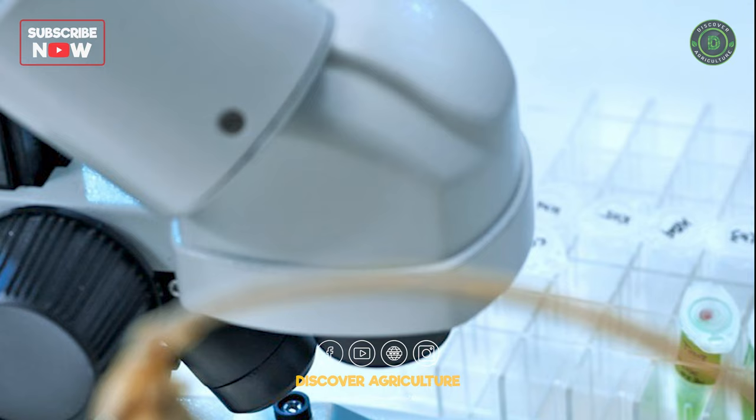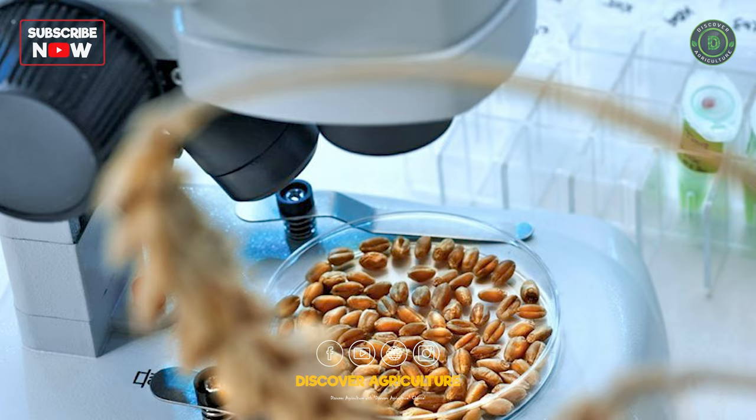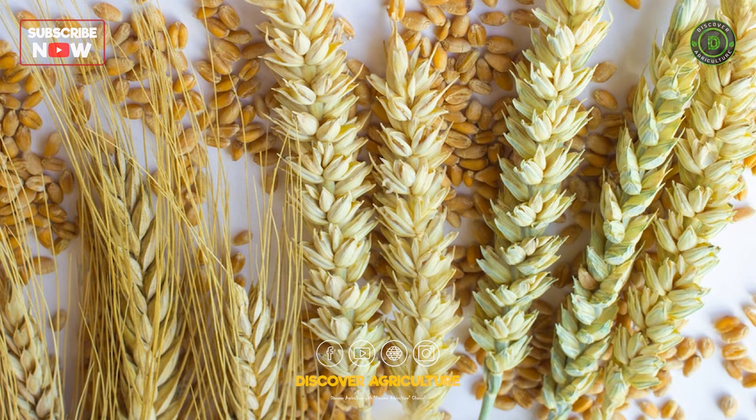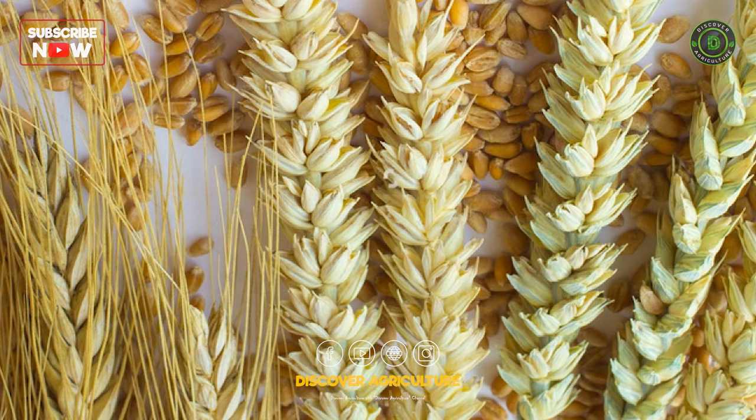As part of the project, experts also test and identify wheat varieties suited to environments such as the UAE. The crops are studied, monitored, and measured every day by experts. Based on these experiments, they select the best variety of wheat for the project and work on developing them in the future.